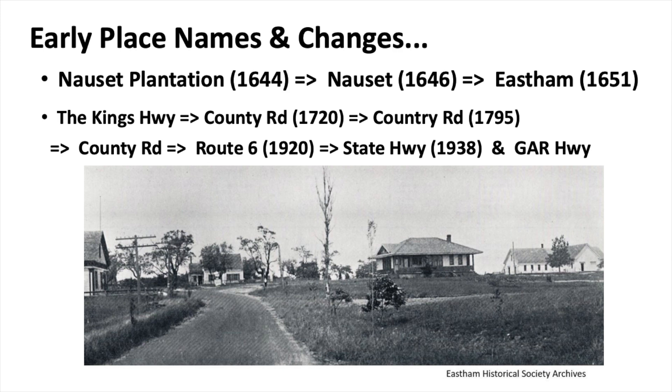Start with Nauset. This place was known as Nauset — the Nausets had lived here for thousands of years, a tribe of the Wampanoags. In 1644, six families moved here from Plymouth and called it Nauset Plantation. Two years later they incorporated Nauset as a town with seven families. And five years later, on June 7th, 1651, it is ordered that the town of Nauset be henceforth called and known by the name of East Ham.